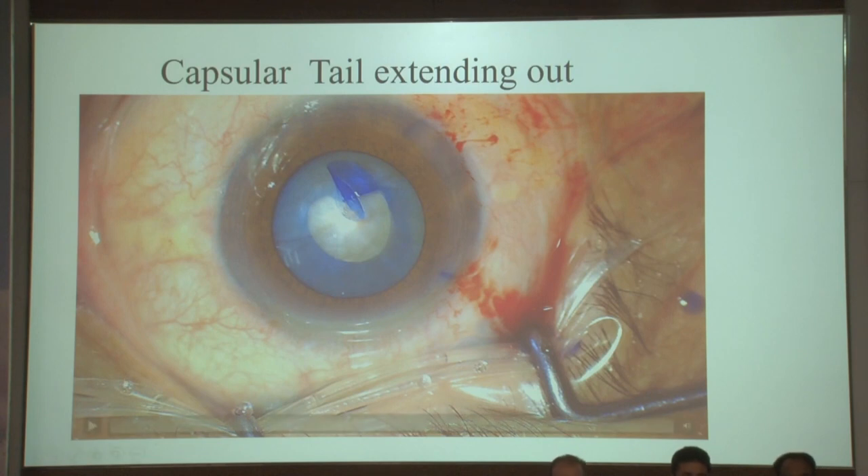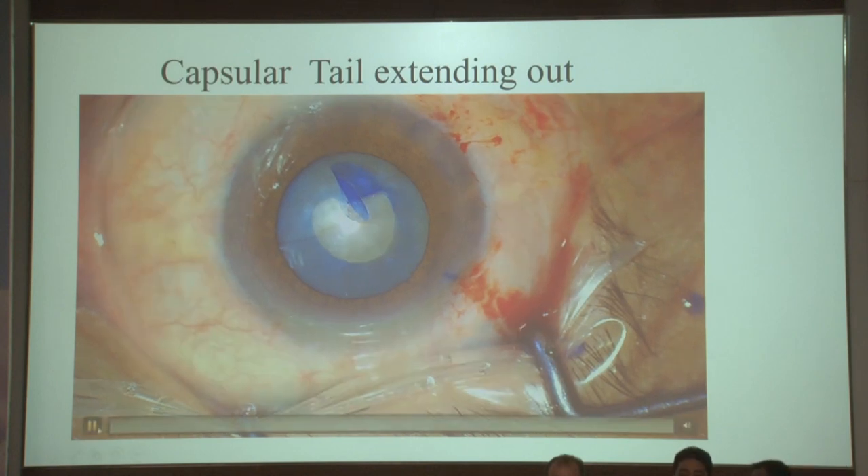Another case — a situation where your capsule starts coming out of the wound. There is a trick to manage it: please do not try and push it from the main wound itself. If you do that, you're in big trouble. This is again an interesting case.